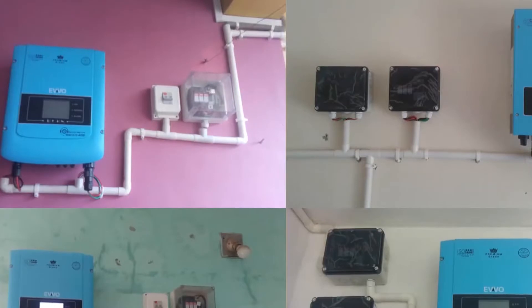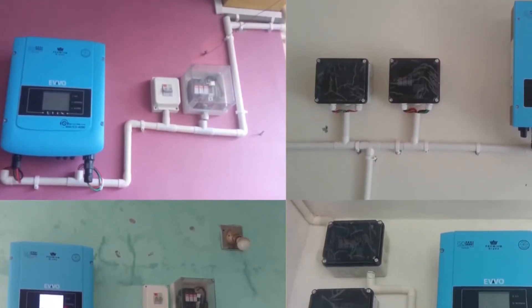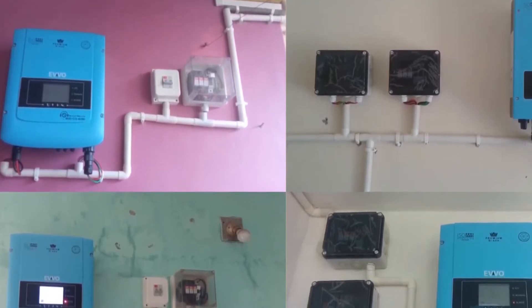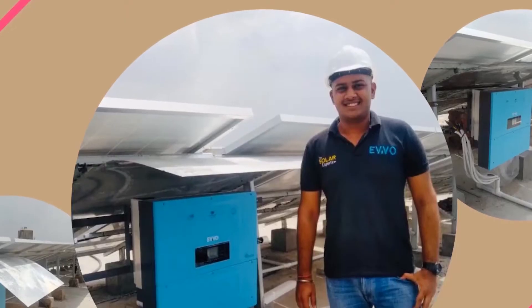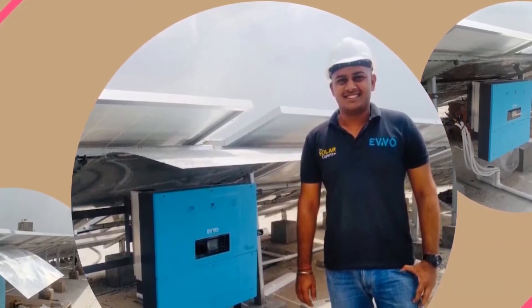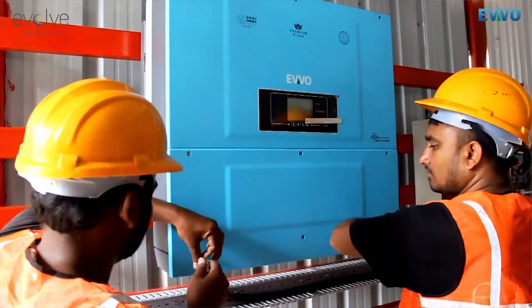IP65 protection level ensures the product will be totally protected from dust and is water resistant. The product is also well protected against various potential electric and operational hazards such as anti-island, DC reverse polarity, over-temperature, earth fault, and leakage current.